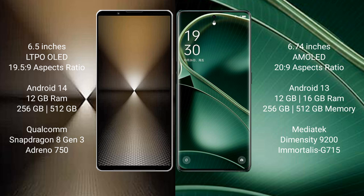Sony Xperia 1 Mark VI runs on the Android 14 operating system. Oppo Find X6 runs on the Android 13 operating system.